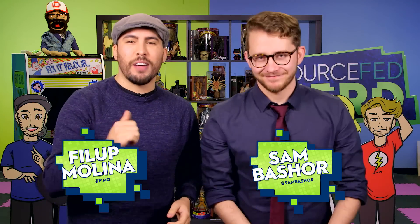Welcome back to SourceFitNerd. I'm Sam Basher. And I'm Paul Molina. Today we want to talk to you about the future. And what is the first thing you think of when I say the future?